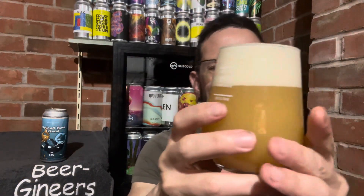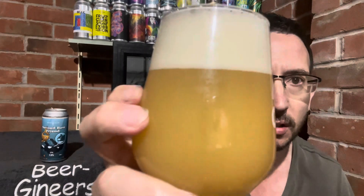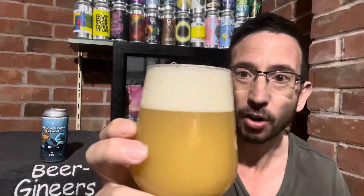Okay, so looks like standard New England fare. It looks actually quite thick — it looks very porridge-y, in fact. Yeah, it's pretty dense. Dense orange. A couple of fingers of fluffy white head.